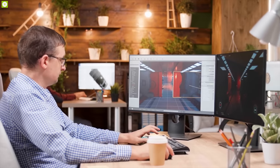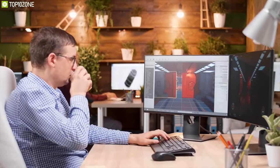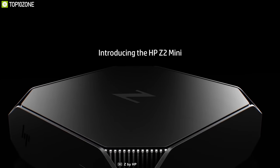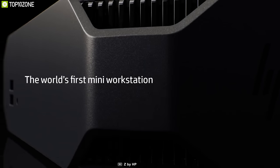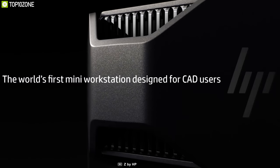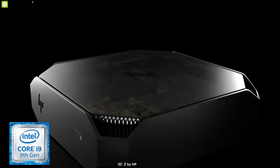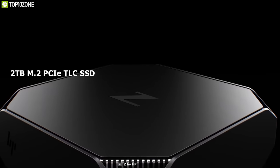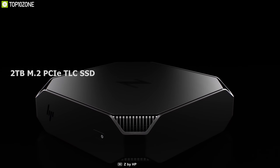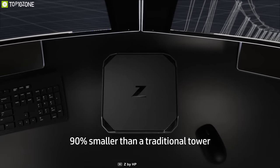Whether undertaking graphics-intensive designs in 2D or 3D CAD or running multiple applications at once, the Z2 Mini G4 workstation from HP delivers next-level performance for architects, creative professionals, educational labs, and more. The system is powered by up to a 3.1GHz 8-core Intel Core i9 processor combined with up to 64 gigabytes of RAM and up to a 2TB M.2 PCIe TLC SSD, allowing you to run multiple applications simultaneously.